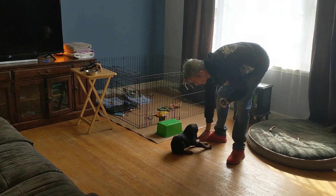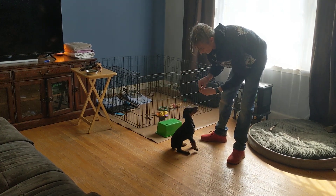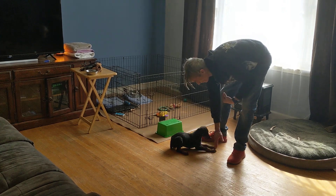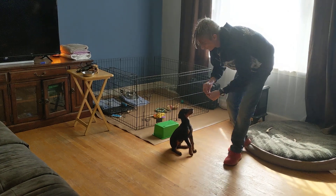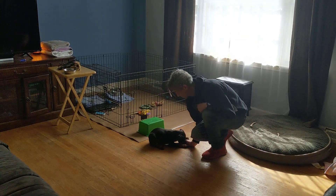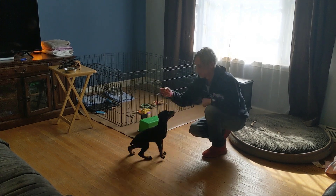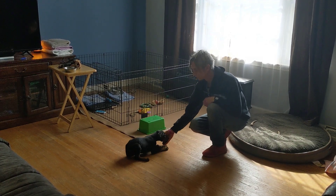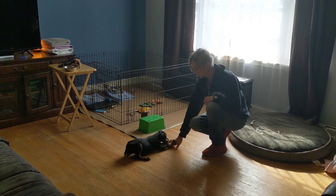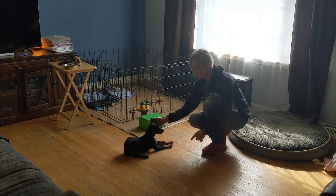He's learned what 'down' means. On week one I literally had the food on his nose, down between the toes — we lured him into position. Then we started throwing the hand cue. The hand cue looks like this, and then I come in and put the reward there to keep him in that down.